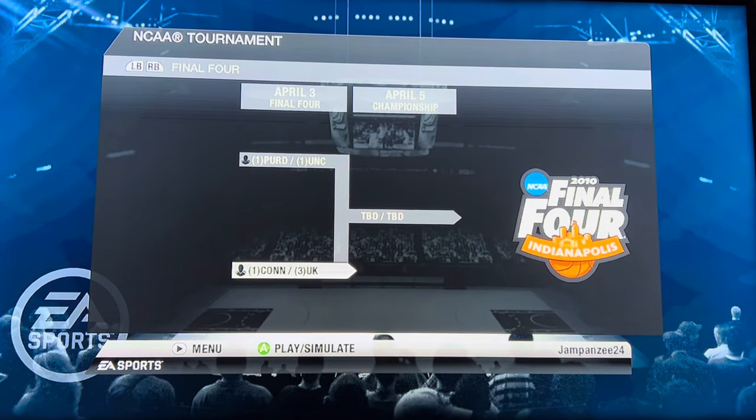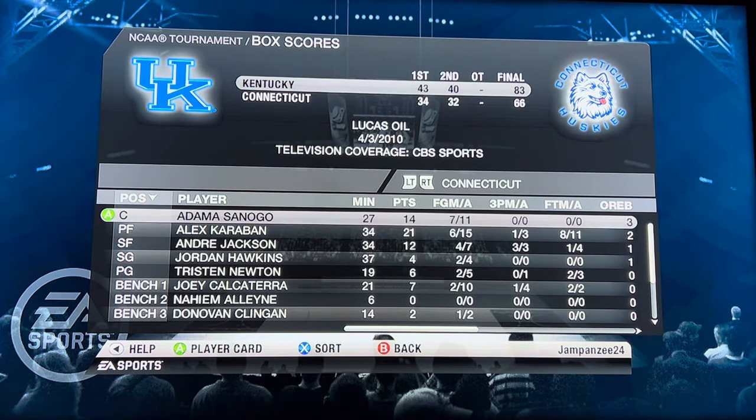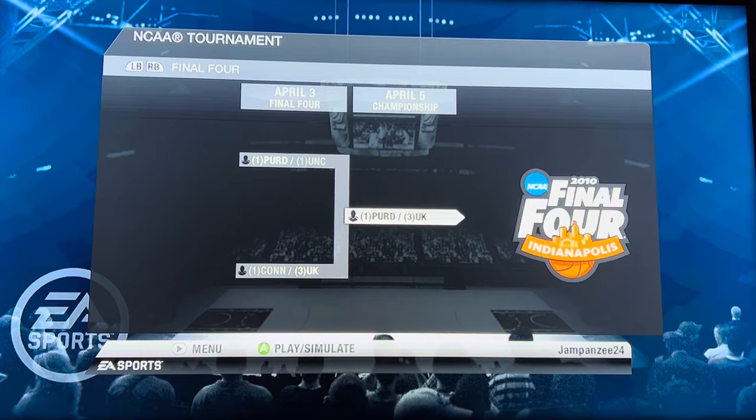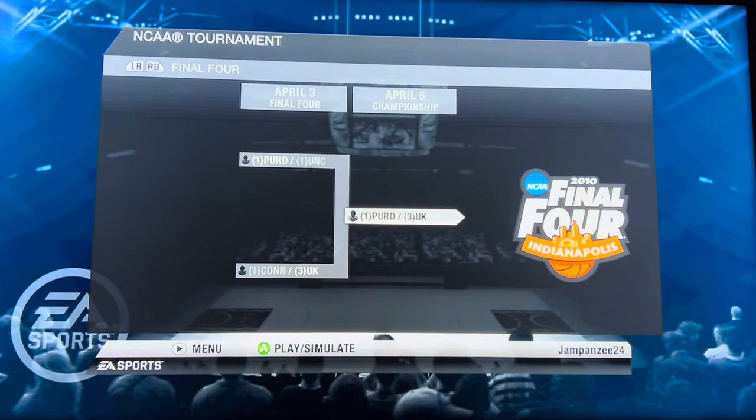Our Final Four has three one seeds and a three seed. Kentucky versus Connecticut — what could be a national championship game matchup in real life. Kentucky moves on past Connecticut. Then Purdue versus North Carolina — Purdue wins 99 to 72. That sets up our national championship: Purdue versus Kentucky. NCAA Basketball 10 messed up a little with how the brackets went since I set it up based on the 2009 tournament, but here we go.